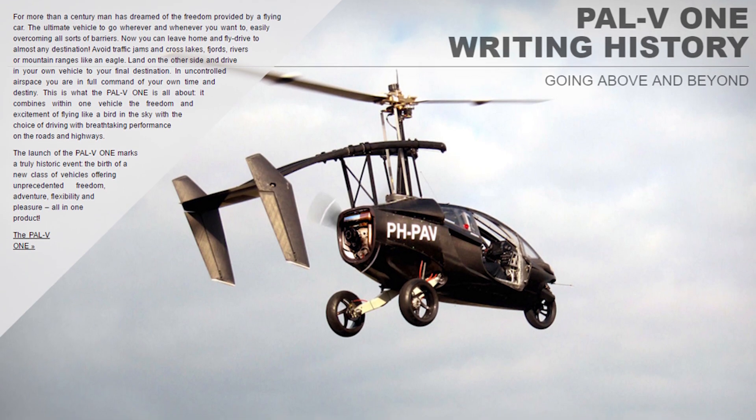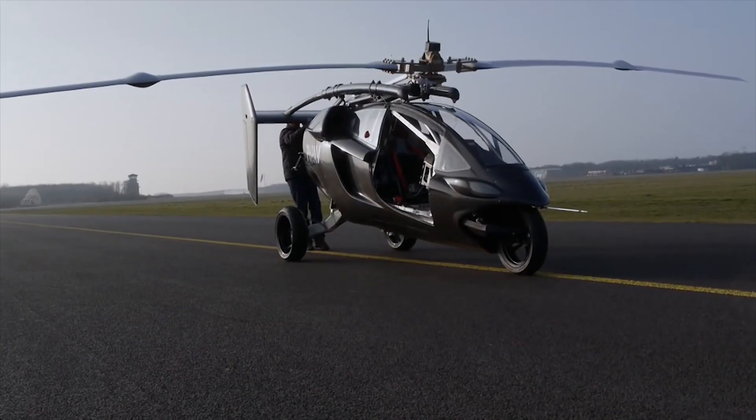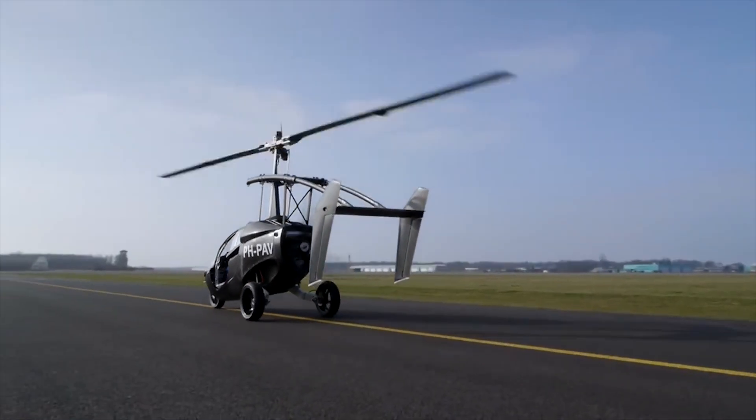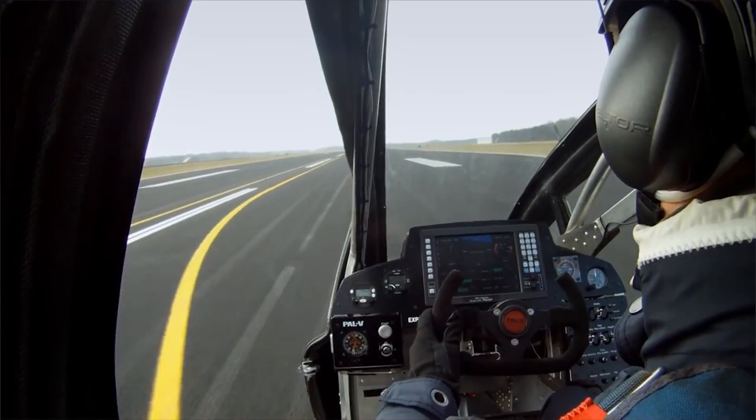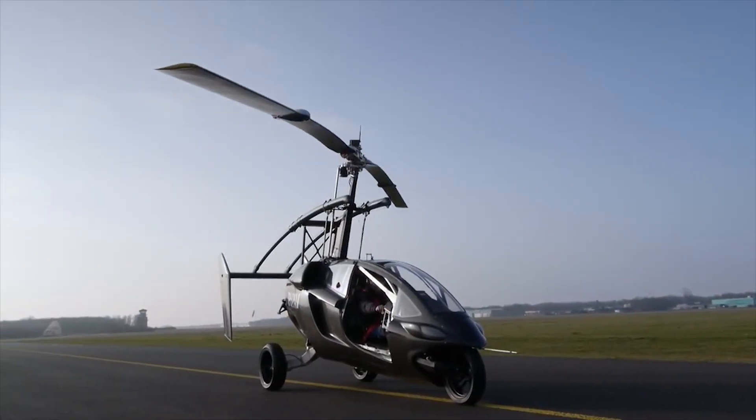The Dutch company PAL-V just recently opened a training ground for its aircraft, which is called the PAL-V-1. This is basically a roadable gyrocopter rather than an airplane — it can travel on city streets as a normal car, but the magic happens when the driver presses a few buttons and the transformation occurs.